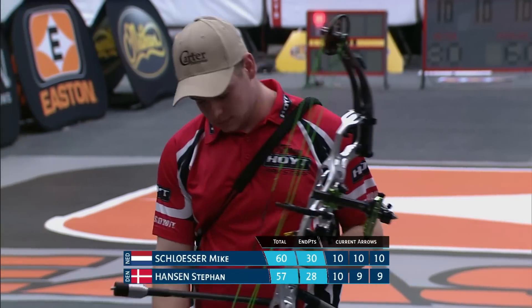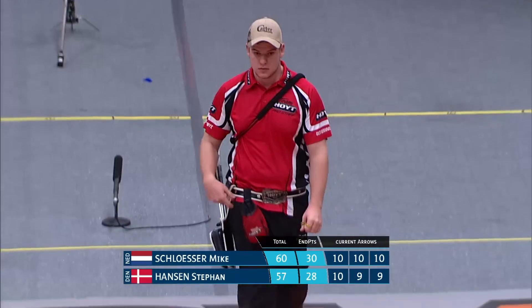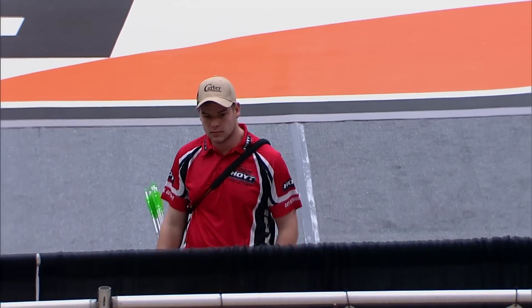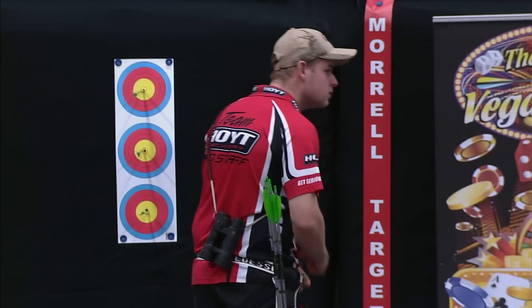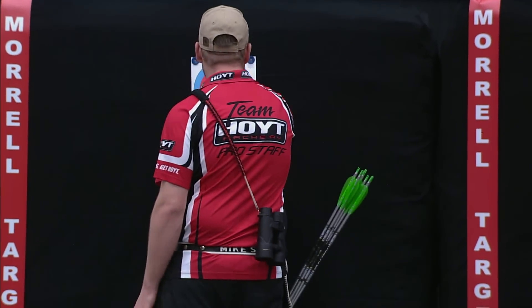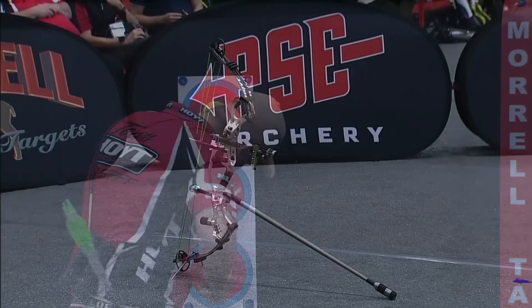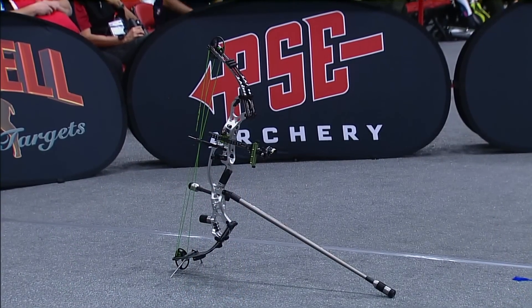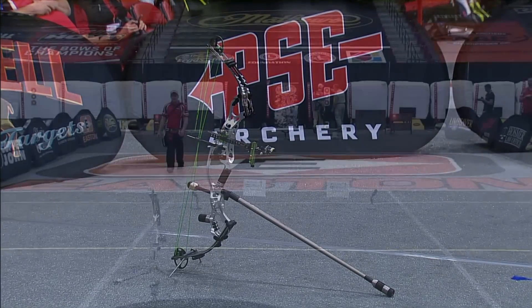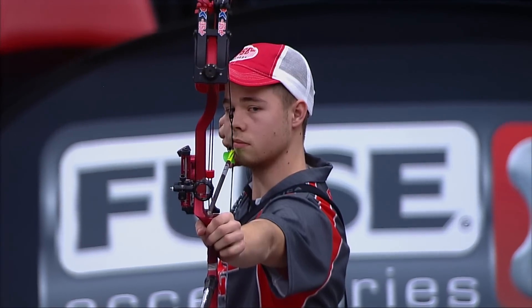Mike Schlosser's release actually has a position for his pinky finger, but he's just not using it — you'll see that extra little hook up there. He likes the shape of it but doesn't feel the need to get his pinky finger on that hook. Whatever he's doing is working well. Mike Schlosser was the big winner here in Las Vegas last year. I think he's wearing a belt buckle he earned from the 900 club — won that big Vegas round and cashed in big time. He's been a big factor on the indoor and outdoor circuit.